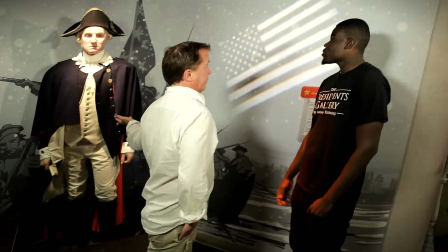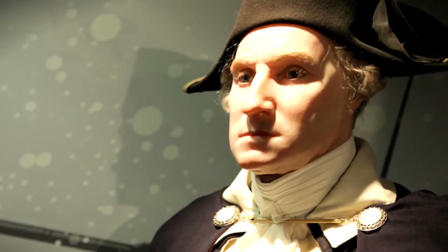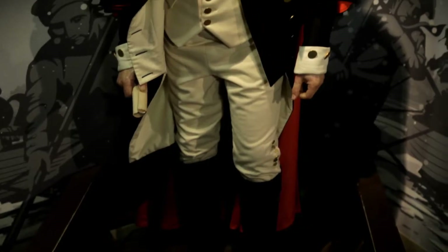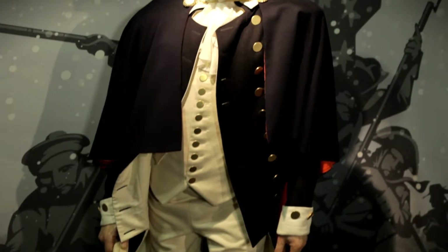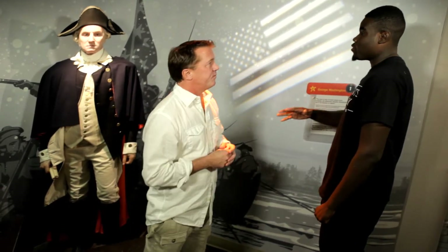Obviously this is George Washington, the father of our nation. He was the only president unanimously elected by the Electoral College. After he was elected, he only had one tooth left. He refused to wear dentures and actually wore false teeth made of hippopotamus, human, and elk teeth.